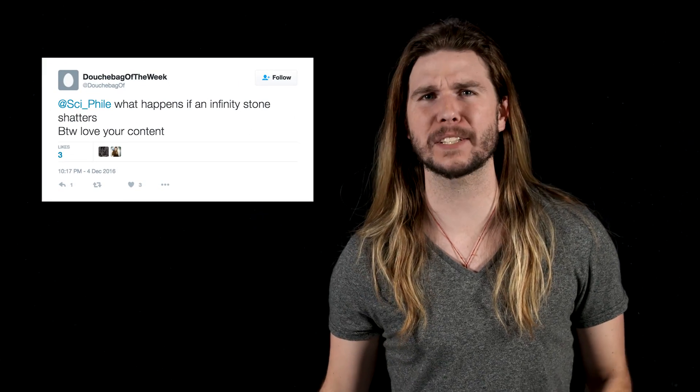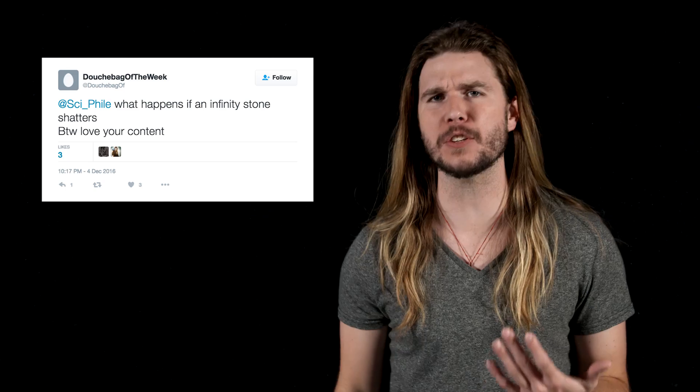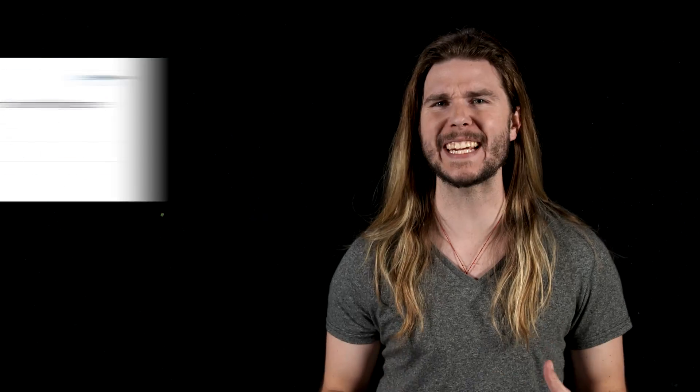A viewer named Douchebag of the Week asks: what happens if an Infinity Stone shatters? Well, that entirely depends on what's inside the Infinity Stones. The comic books have a lot of different answers for that, so let's stick with what's inside the gems or stones in the MCU specifically.